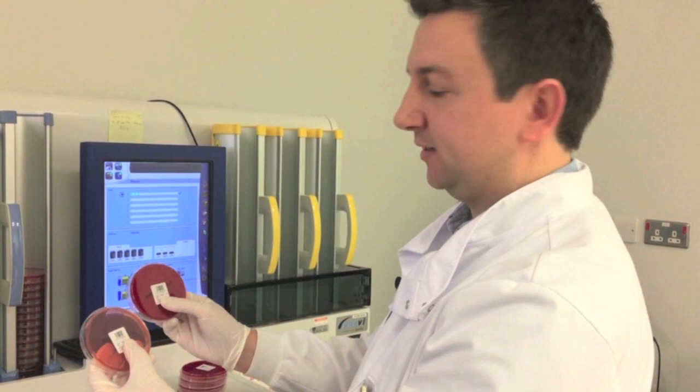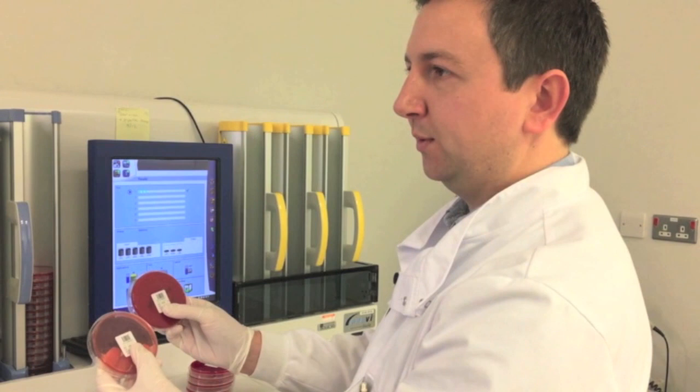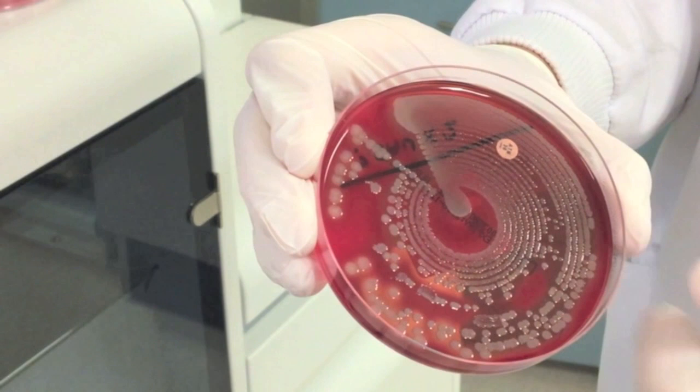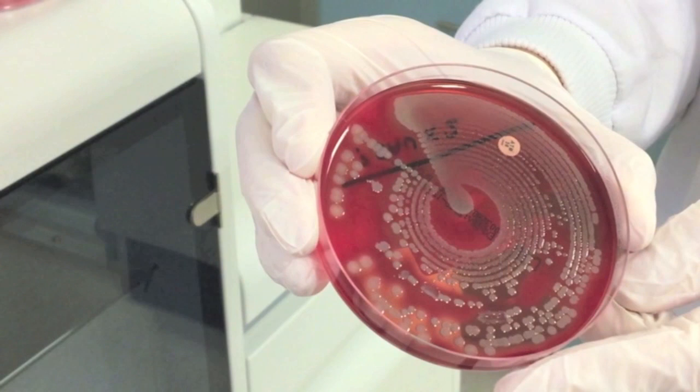These plates here are typical plates we would set up for a wound swab. This is a culture plate after 24 hours' incubation — you can see the bacterial colonies growing all the way around the plate. What is most useful to us are these individual colonies at the end, where we can do further work to help determine the antibiotic of choice for the patient.